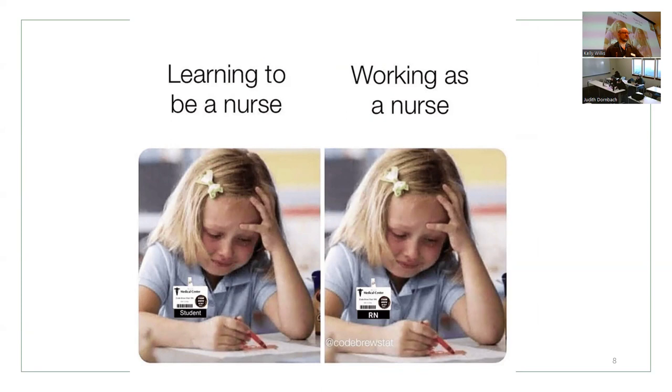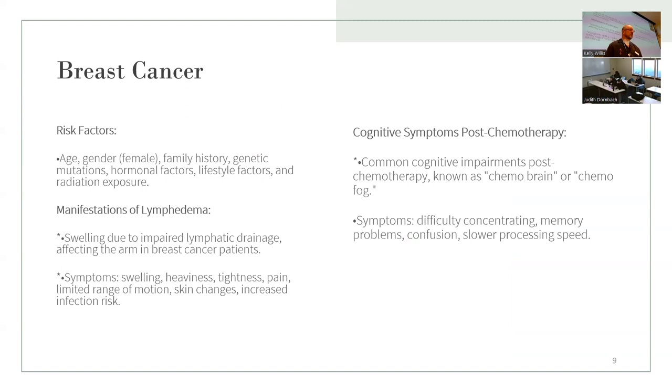We're going to go into breast cancer next. Learning and working as a nurse are going to be pretty similar — once you're graduated and working as an RN, the education continues pretty much forever. Breast cancer risk factors: generally age, sometimes earlier; female — males can have breast cancer but it's about 0.01%, very uncommon. Guys with gynecomastia, meaning a lot of breast tissue, have a small risk.